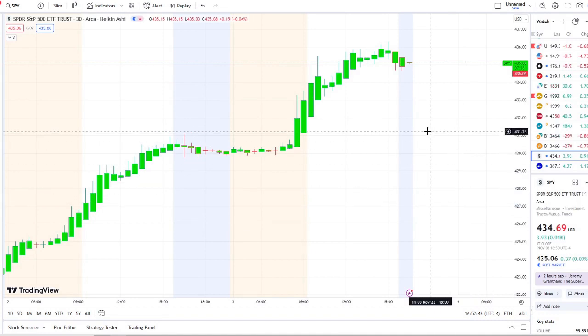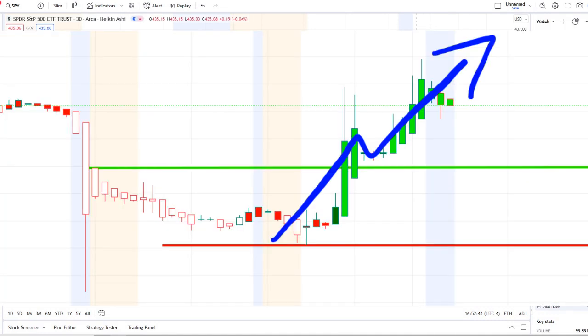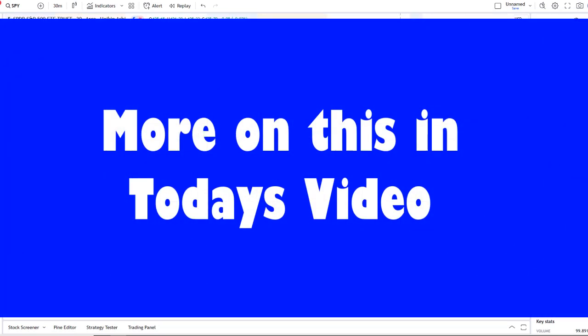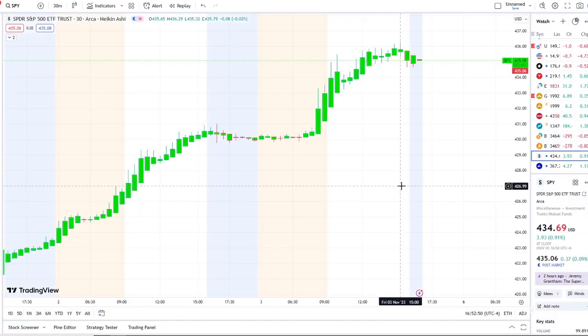We are back at it again here with another video with Invest for Tomorrow. To first-time viewers and investors, welcome to the channel. To all subscribers, welcome back. Here we are with the SPY, the S&P 500 index, continuing to break out to newer highs and breaking through key resistance levels.